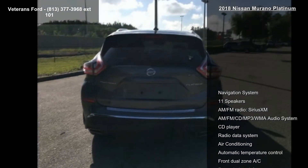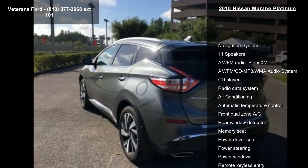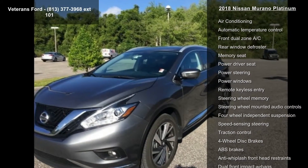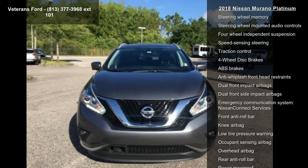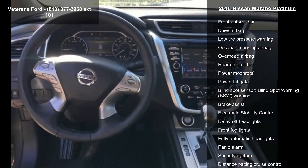Some of the top features included with this vehicle are navigation system, 11 speakers, AM/FM radio, Sirius XM, AM/FM CD MP3/WMA audio system, CD player, radio data system, air conditioning, automatic temperature control, and front dual zone AC.